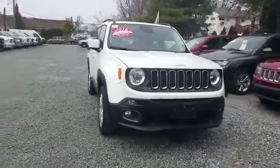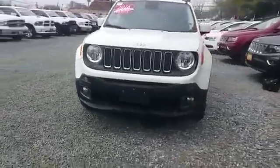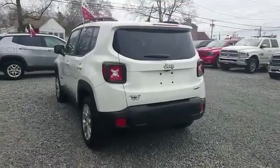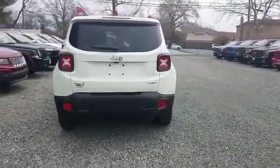2016 Jeep Renegade. With less than 16,000 miles on the odometer, this SUV offers space as well as power and performance.